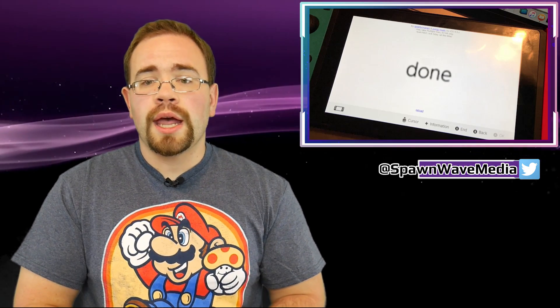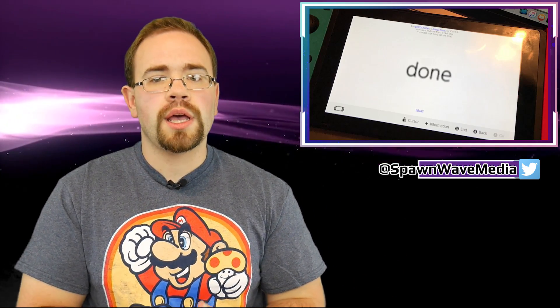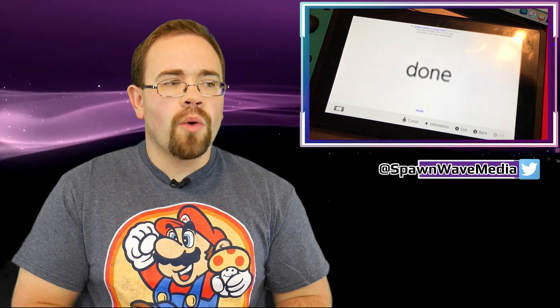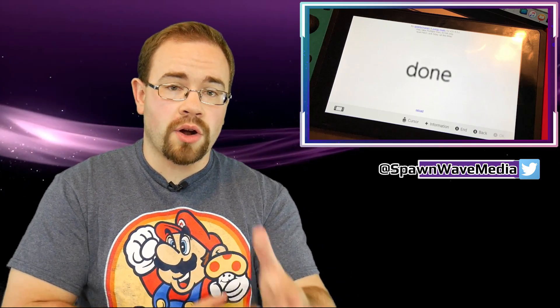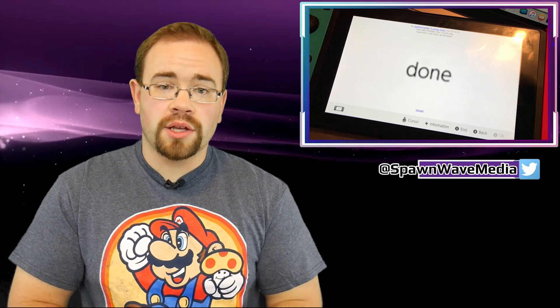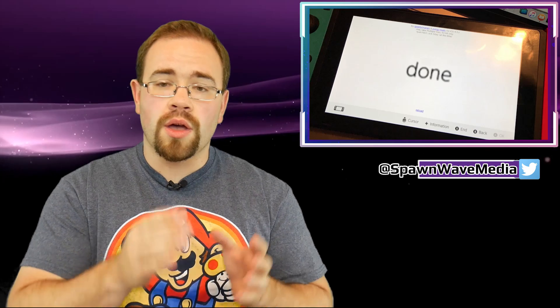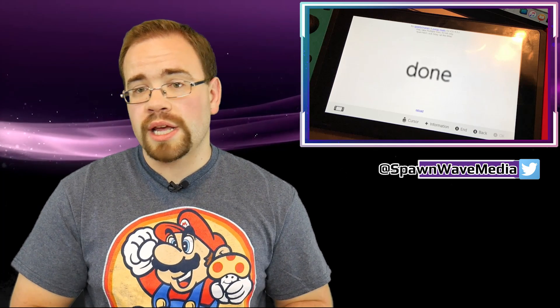It is very important. And now some people have apparently dumped the entire kernel for the operating system on the Switch, which is pretty interesting because that means we may be getting closer to a fully unlocked Switch. There are a couple of users right now attempting to crack and then load unsigned code onto the Switch. The biggest one who has announced this is Derek on Twitter, saying simply: we got the kernel. Nintendo Switch, hashtag hacks.